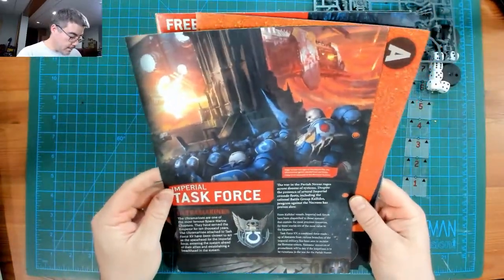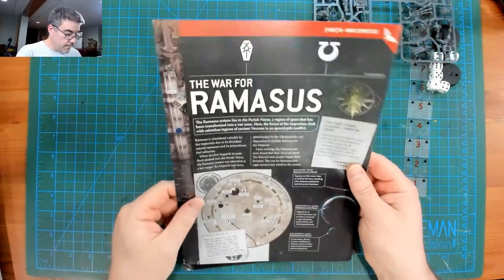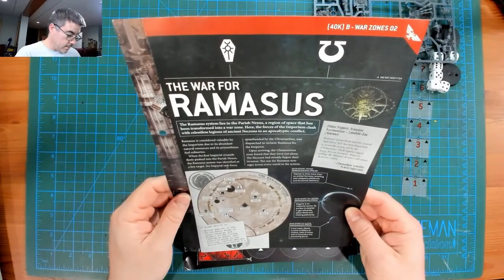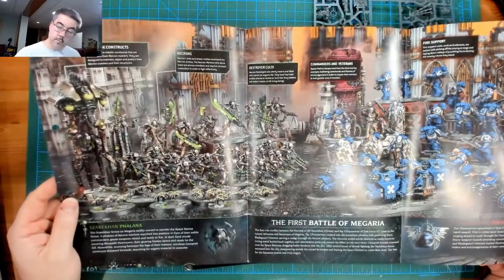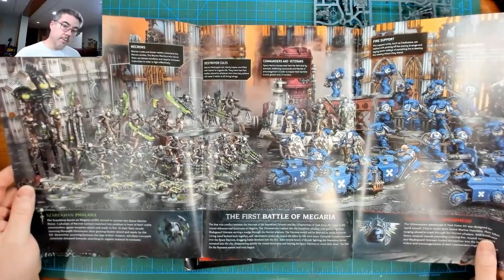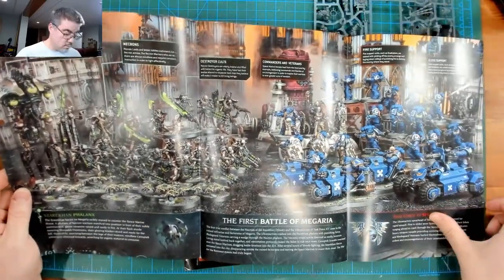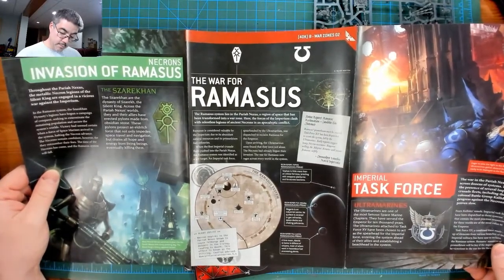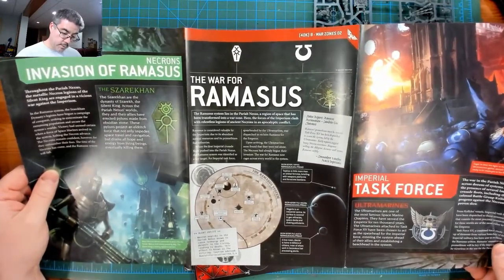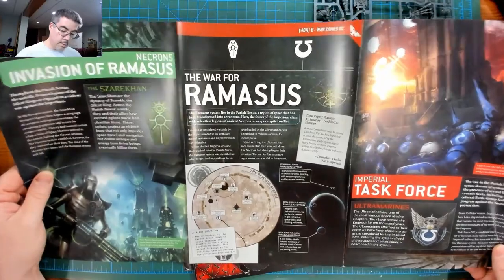Looks like a little bit of fluff — 'The War for Rameses.' There's a full Indomitus layout plus a few extras with the Invader ATV, a little bit about the invasion, Imperial Task Force Ultramarines — Task Force 15. So a little fluff.